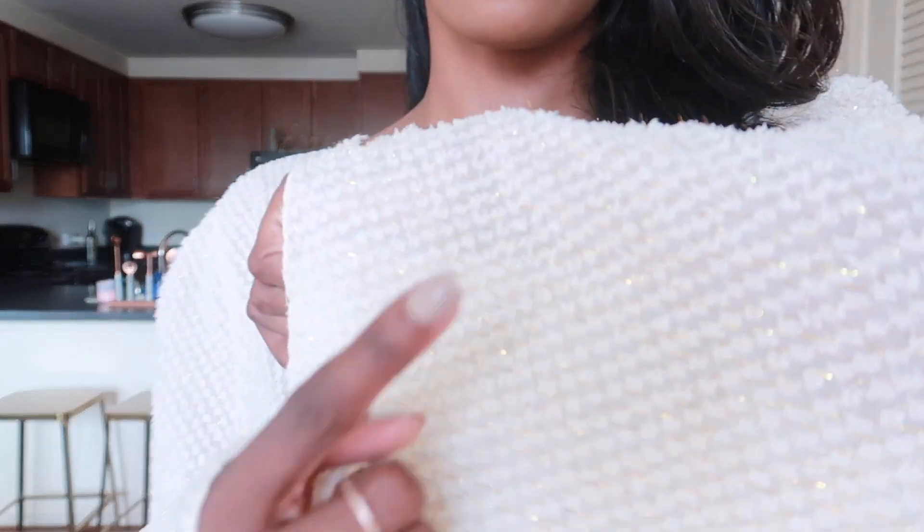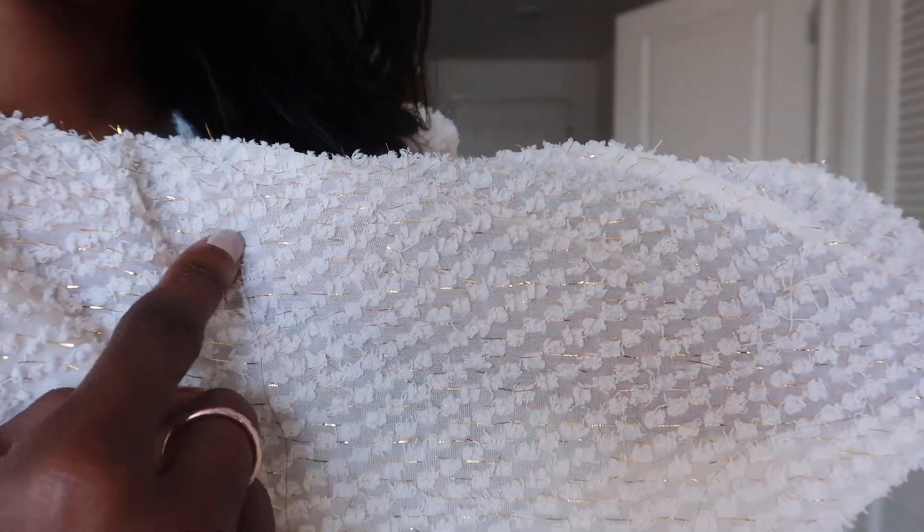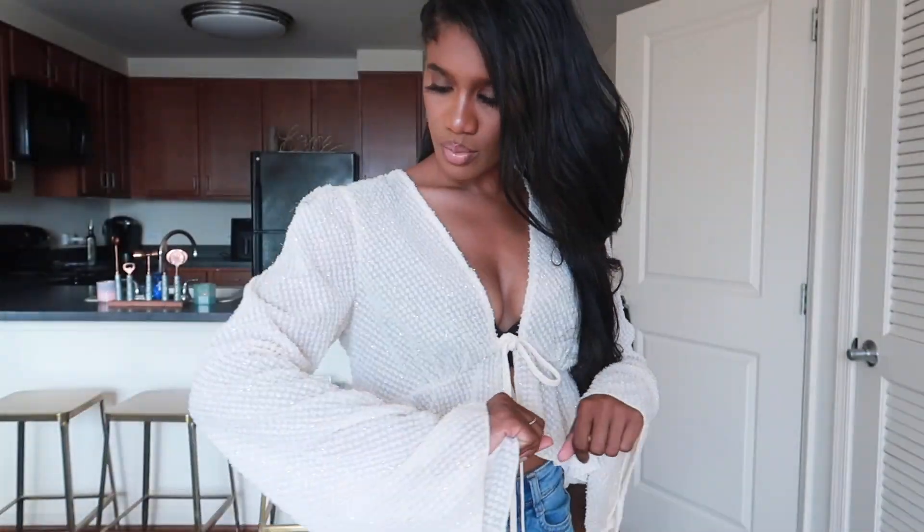The next top is this nude flowy top. I love this shirt. It has like a glitter material — gold glitter in it. That's my favorite part about it, to be honest, is the glitter, the gold in it.